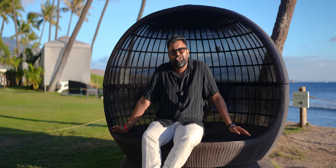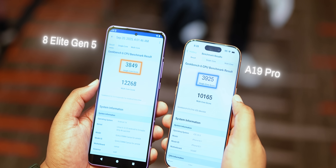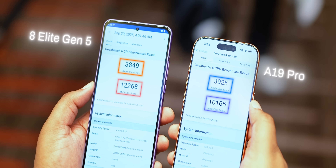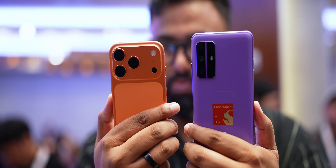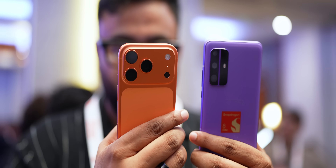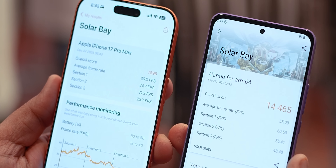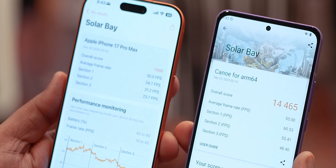Now I know what you're thinking — is it too late to sell the iPhone 17 Pro you just bought? Because you might wanna. In Geekbench, both the 8 Elite Gen 5 and the A19 Pro are neck to neck, but in multi-core there's honestly no beating the 8 Elite Gen 5 — it's clearly the winner. And not just in Geekbench: in 3DMark Solar Bay, the 8 Elite Gen 5 absolutely destroys the Apple A19 Pro. The overall score and FPS are all double, so clearly the new GPU in 8 Elite is killer.